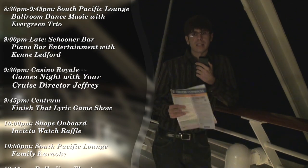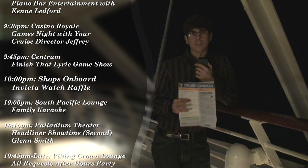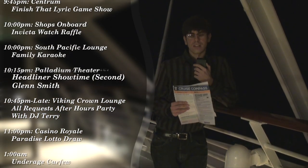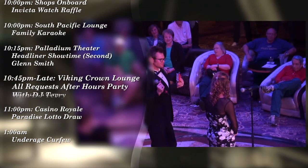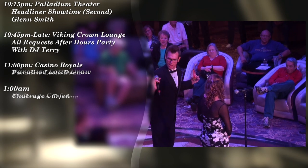If you're interested in seeing any of the other staff leaders on board the ship, you can of course check out the full Welcome Aboard Reception video, where they introduce all of them. The evening activity was the Finish That Lyric game show, held in the Centrum and once again hosted by Daryl.